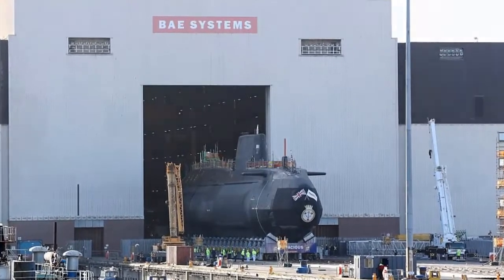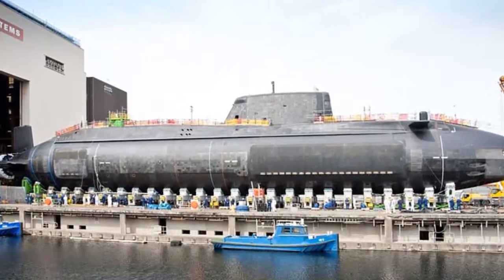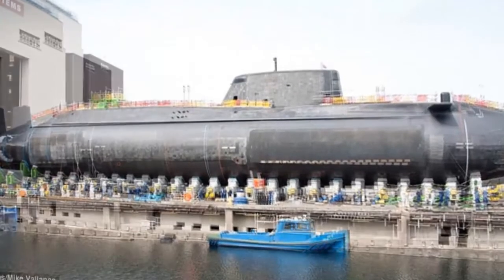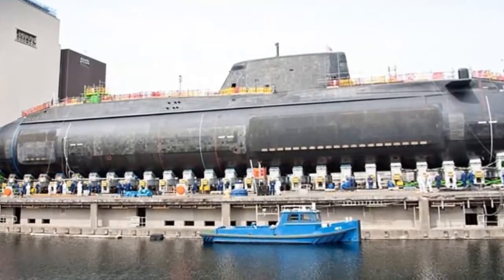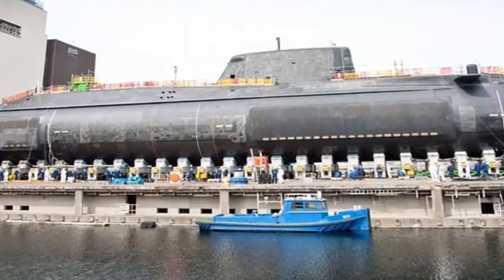Part of a £1 billion project, Audacious is the fourth out of seven astute-class submarines commissioned by the government to set a new standard in weapons. When armed with Tomahawk cruise missiles, she will be capable of striking targets up to 750 miles from the coast with pinpoint accuracy.